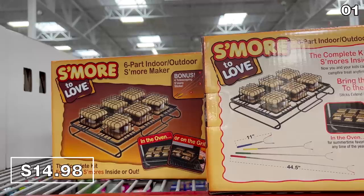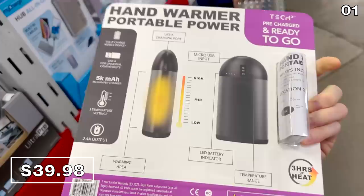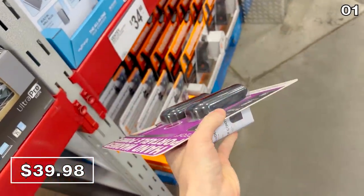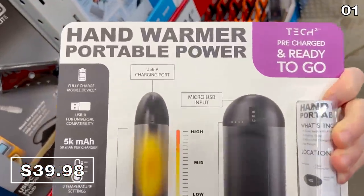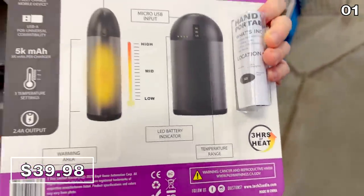Speaking of weather, with the colder days ahead, there's a two-pack of hand-warming power banks you can now buy at Sam's for $40. This is a great dual-purpose tool — you can charge your smartphone or tablet while you warm your hands. Other stores sell this as a one-pack for around $30, so at $40 you get two, enough to warm each hand.